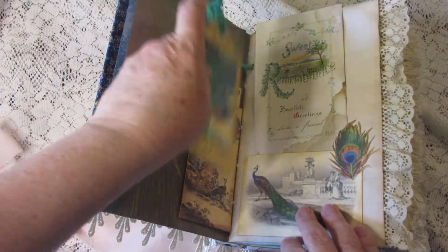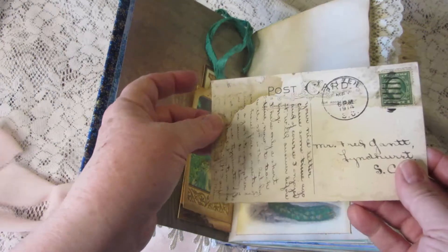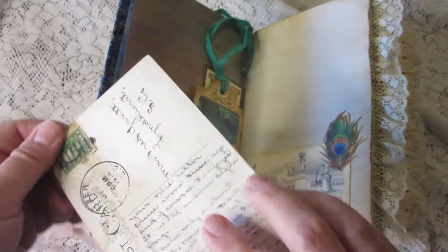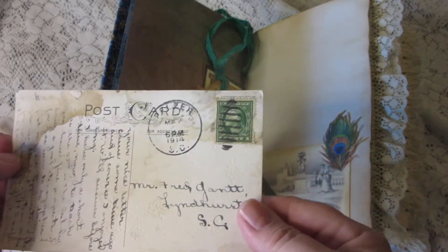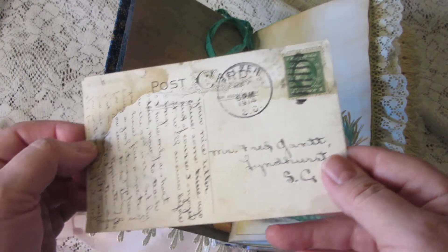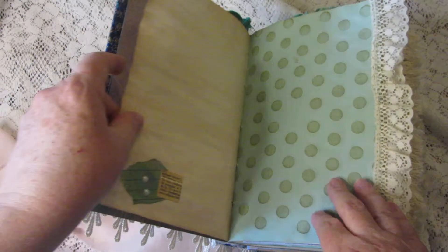This is a vintage postcard — looks like from 1914, to Mr. Fred Gantt of Lynnhurst, South Carolina. That's authentic vintage ephemera.